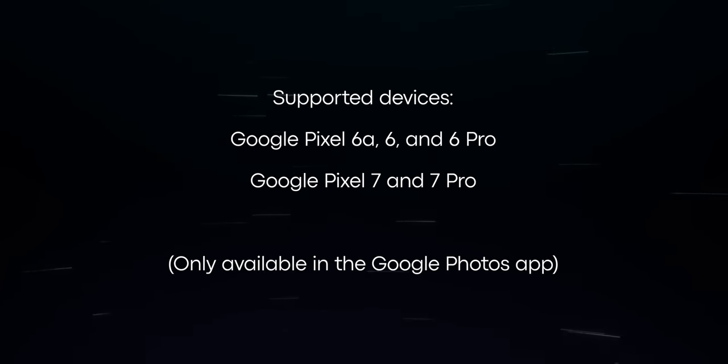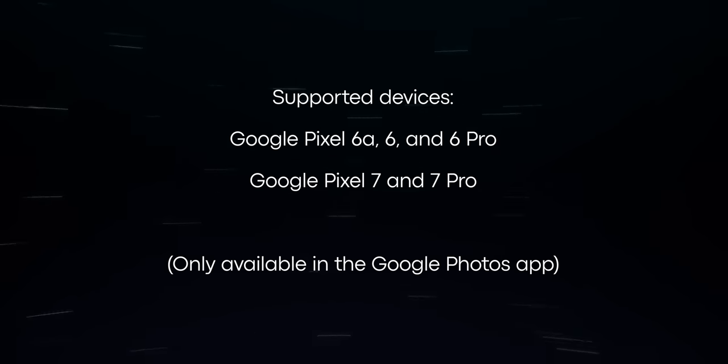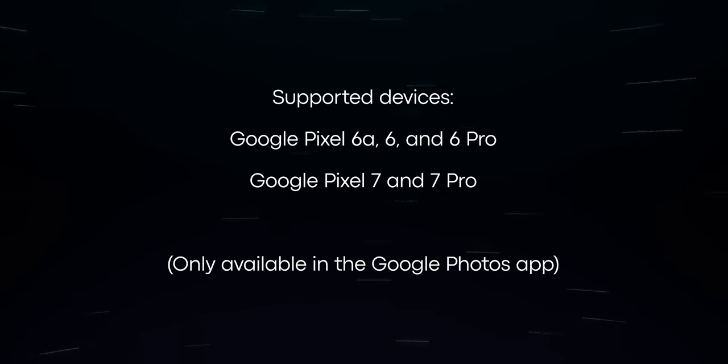Since Magic Eraser takes advantage of the Tensor processor, the feature only works with Pixel 6 or newer devices. Also, it only works inside the Google Photos app.